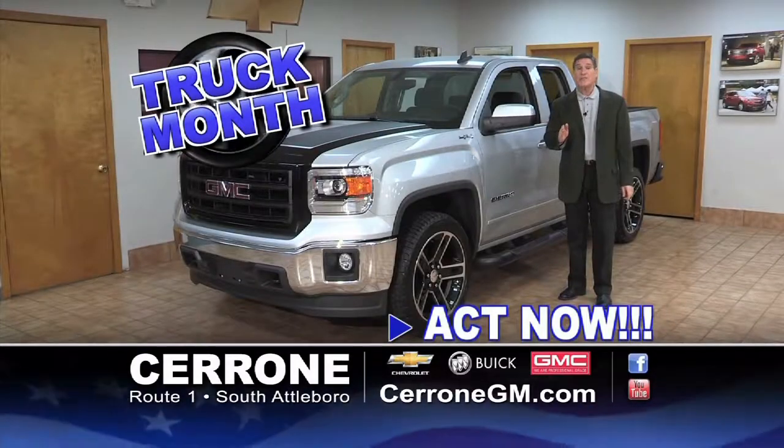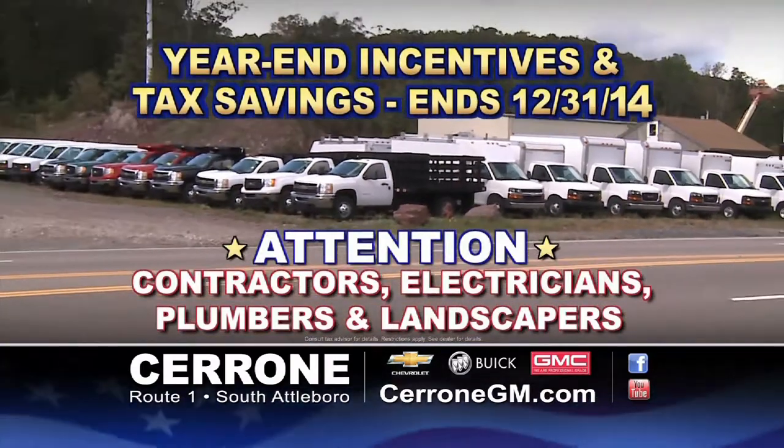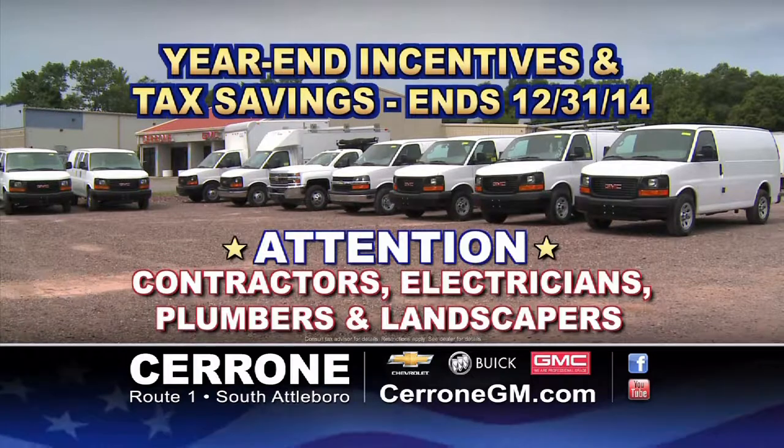It's truck month at Cerrone's. The incredible year-end factory incentives and tax savings when you buy before the end of the year make December the best time to buy. At Cerrone's, we are your commercial truck headquarters.